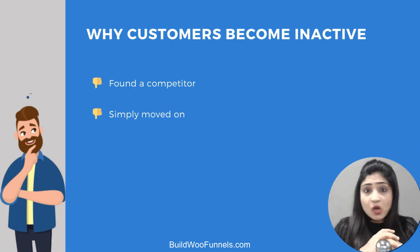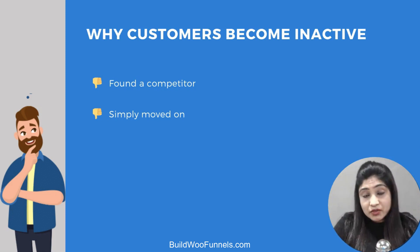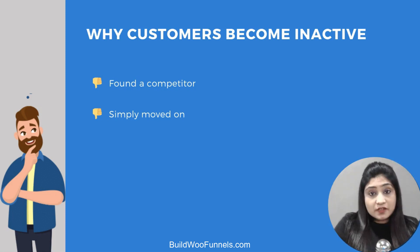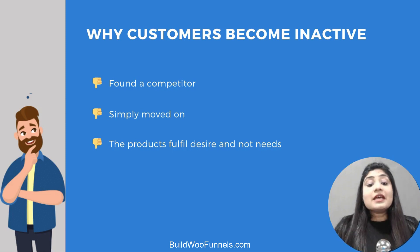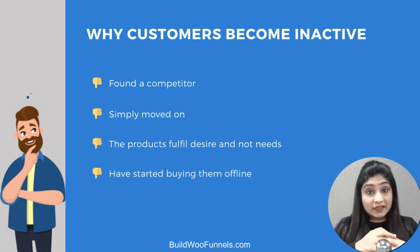They may have simply moved on — no specific reason, they just moved on to buying from someone else, or they're not using that product anymore or have upgraded. Number three: the product fulfilled a desire and not a need, meaning they cut their budget and threw that item out of regular usage, or maybe they've started buying offline.